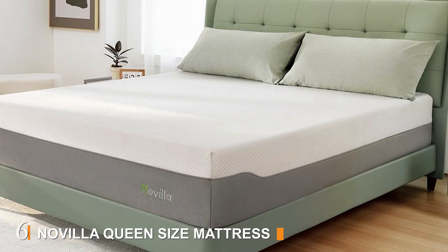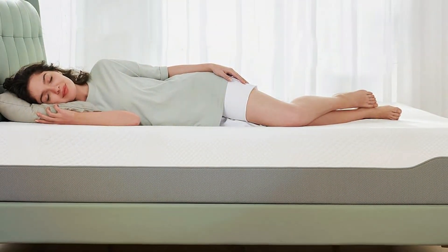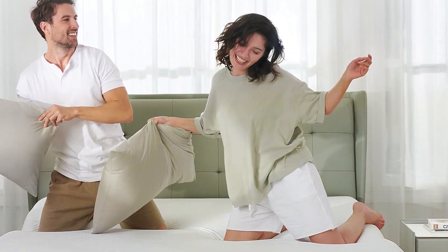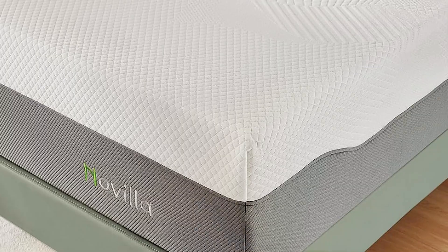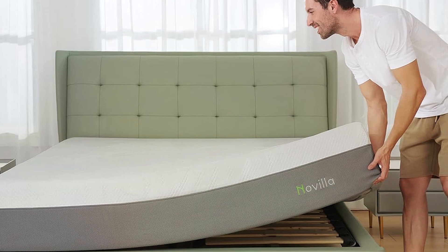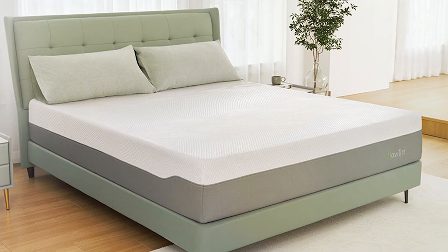Number 6: The Novilla Queen Size Mattress offers a luxurious 12-inch profile with multiple layers of foam designed for optimal comfort and support. The top layer of gel-infused memory foam conforms to your body, providing excellent pressure relief and keeping you cool throughout the night. Beneath the gel memory foam, a layer of comfort foam enhances the mattress's softness, while a third layer of high-density foam provides robust support and ensures your spine stays aligned. This combination makes the Novilla Mattress suitable for all sleeping positions. The CertiPUR-US certified foams ensure it's free from harmful chemicals, making it a safe and healthy choice for your bedroom. The mattress is wrapped in a soft, breathable cover that enhances comfort and helps regulate temperature.